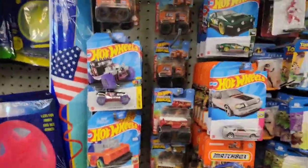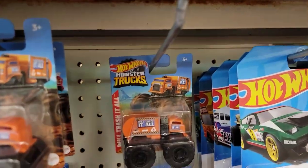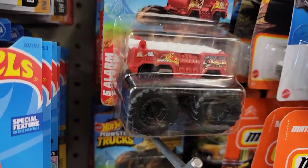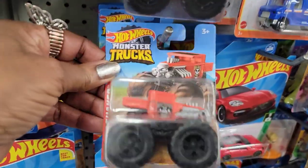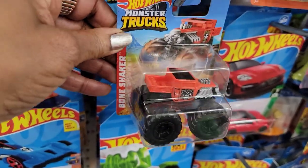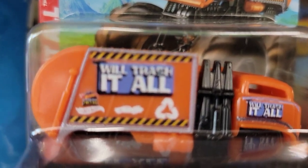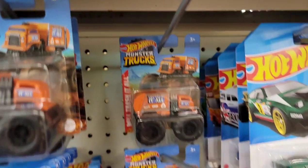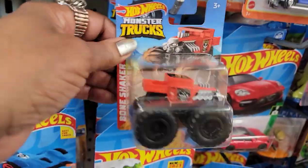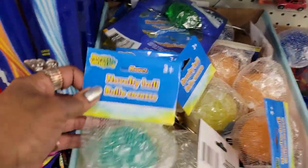Alright, I'm down the toy aisle. The Hot Wheels monster trucks — those are new, I haven't seen those ones. This one with the fire truck, looks like a school bus — these are nice! They've got some cute ones, definitely new. Let me focus — there's a haul truck, trash truck, fire truck, school bus, and one called Bone Shaker.